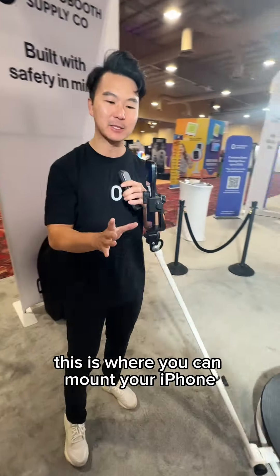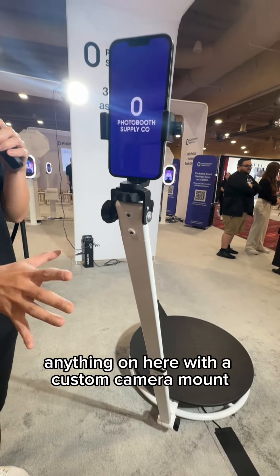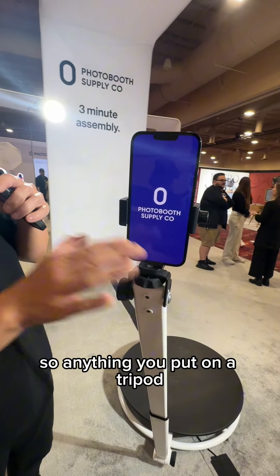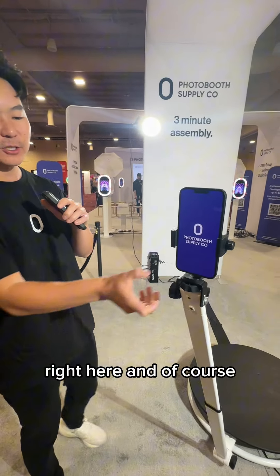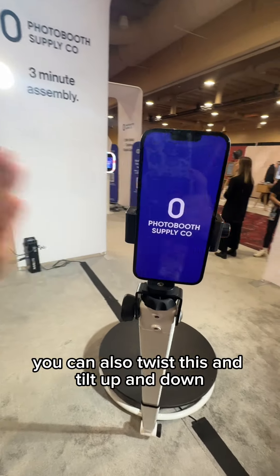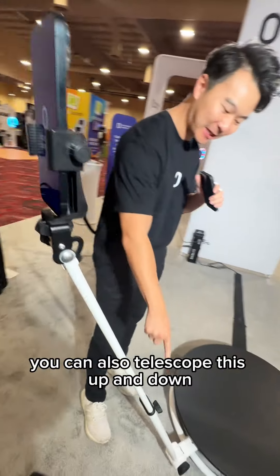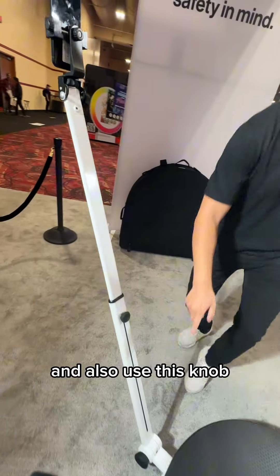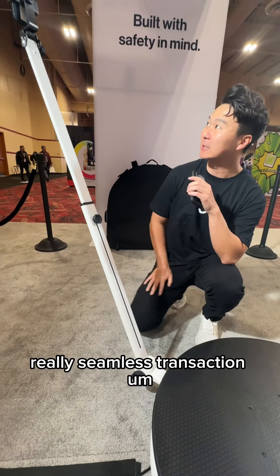Looking at the top, this is where you can mount your iPhone, your DSLR, or your iPad. You can really do anything here with a custom camera mount — anything you can put on a tripod you can put on this head unit. You can also twist this and tilt it up and down, telescope it up and down, and use this knob to tilt and rotate as well. It's a really seamless transaction.